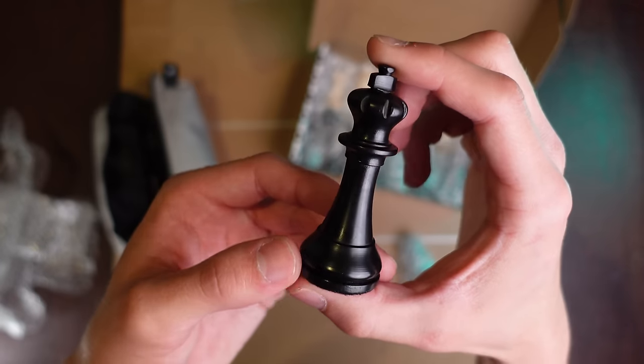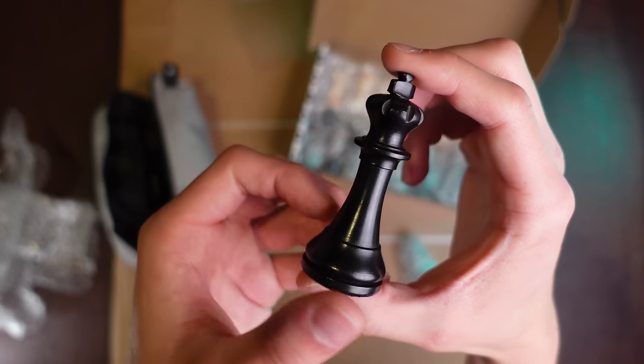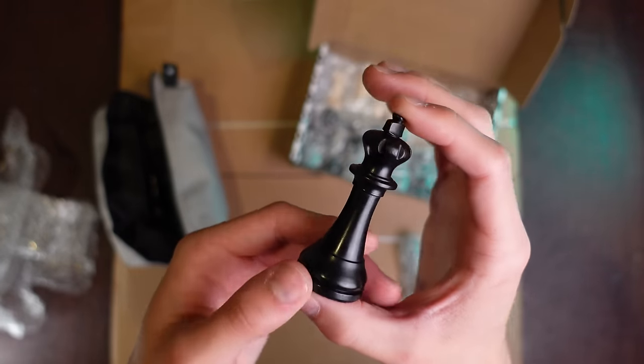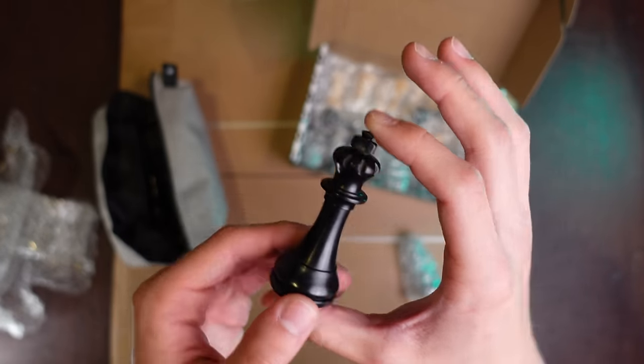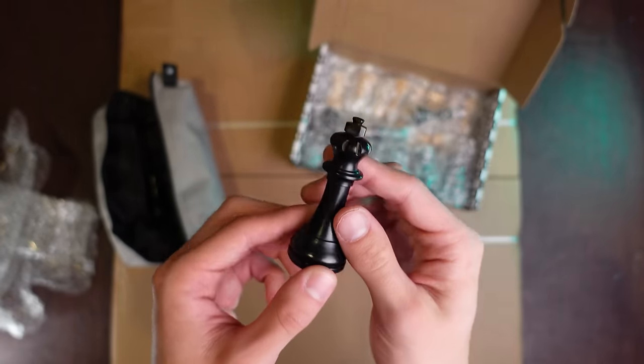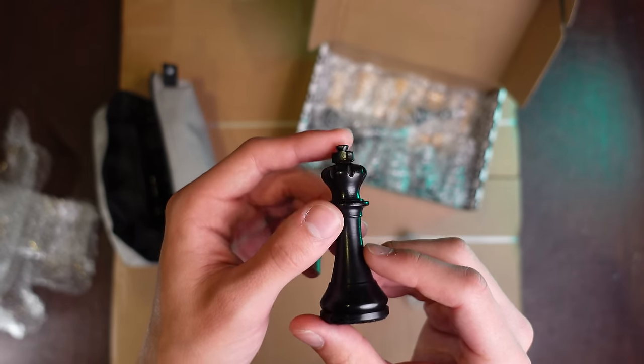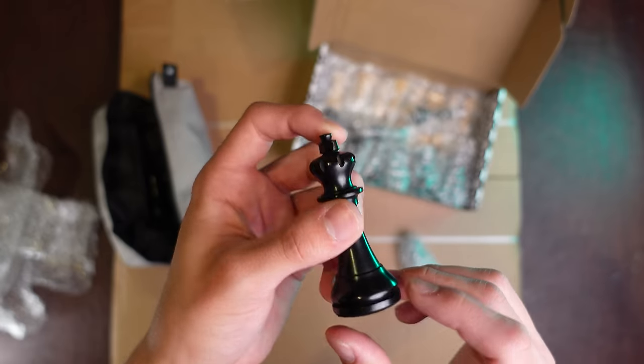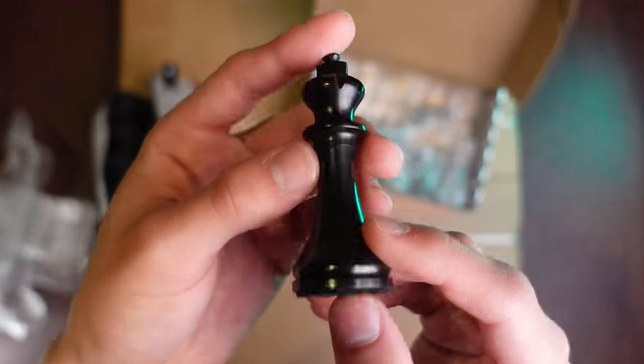Here is the king — look at that piece. I've been watching the 2024 FIDE Candidates games and seeing these pieces on screen. And now to be holding these pieces is unbelievable. So nice.